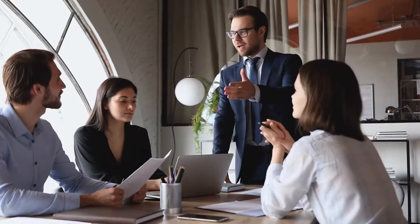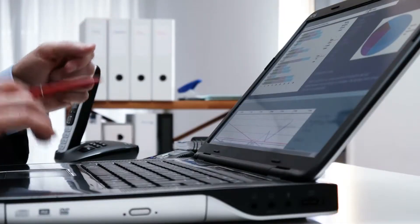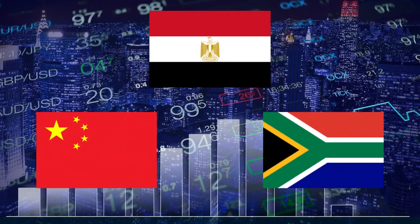Types of International Market. Let's now discuss the two types of international market. Emerging Markets have less stable economies and developing capital markets. Nevertheless, they are thought to be in the process of transitioning into developed markets, and they may be exhibiting rapid growth. These include Egypt, China, South Africa, etc.